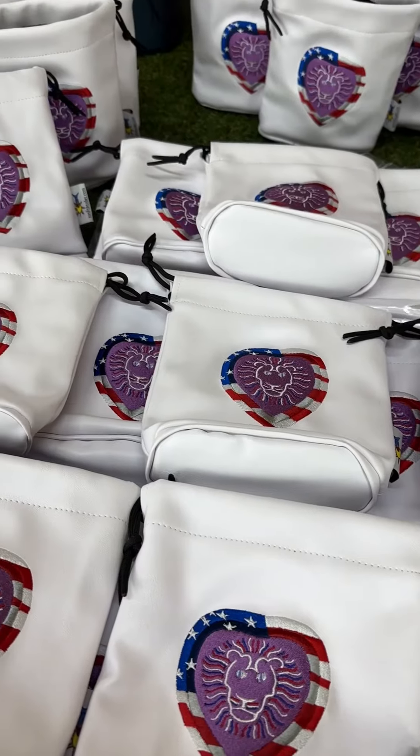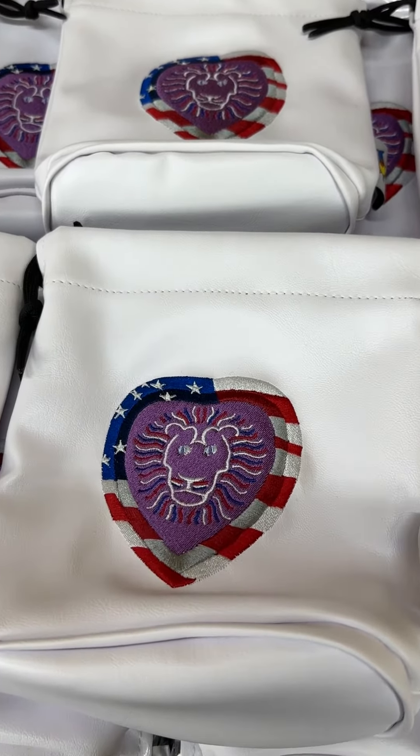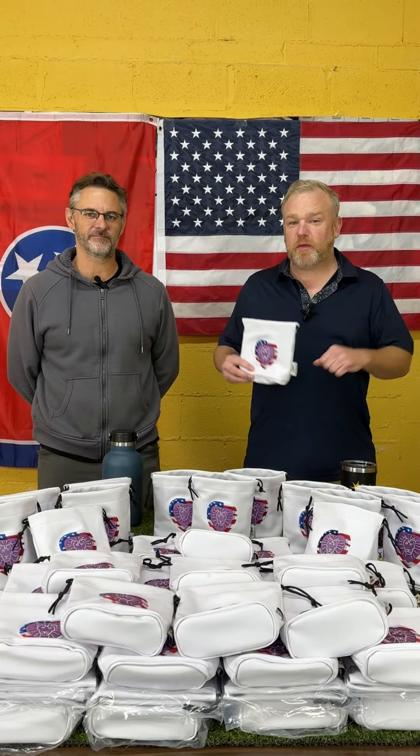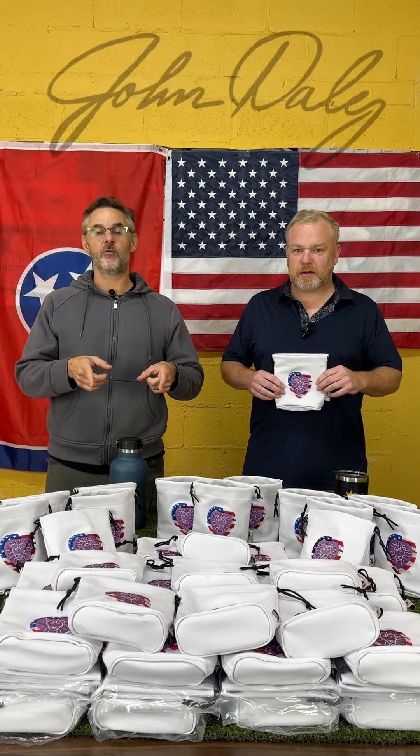Just look at this beautiful embroidery — you can only get that at Sunfish Golf if John Daly approves it. Hey guys, how's it going? It's David and Alonzo with Sunfish Golf, and we are here to talk about a beautiful order that we made for our good friend John Daly.